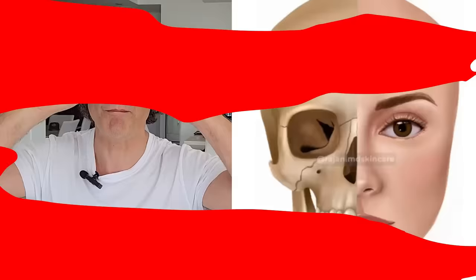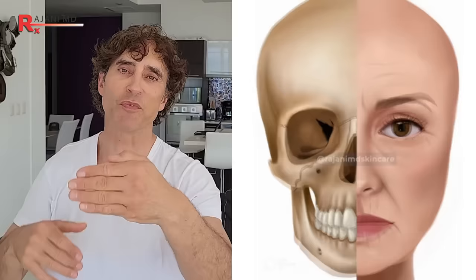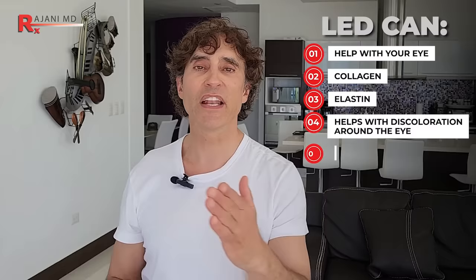Here's the next level reason: the near infrared at that wavelength has been shown to get to the level of the bone and to stimulate the bone. What makes the eye need under eye filler more than anything else? The bone basically expands and melts — that's what your face does over time. So you want to maintain your bone. The theory is that LEDs can potentially maintain your bone, which will help with your eye. So you've got collagen, elastin, it helps with discoloration around the eye, and stimulation of the bone — all things that help prevent needing fillers.